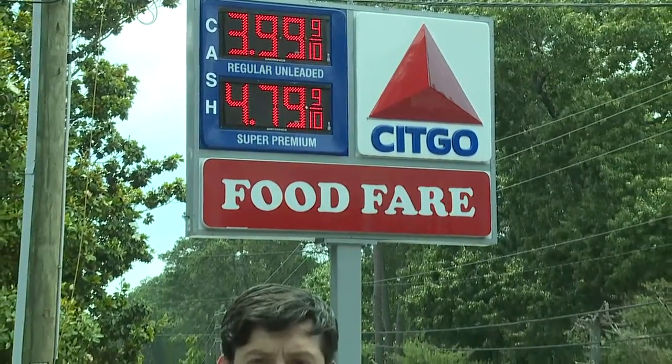The lowest number you'll see at a gas station in Columbia is $3.99, here at this Sit-Go on Hunt Club Road. However, currently at the pumps, there is no gas.